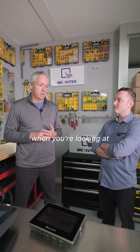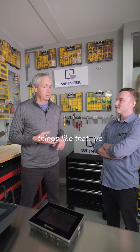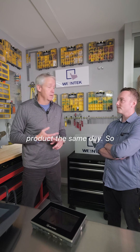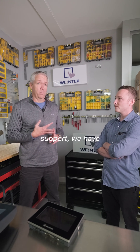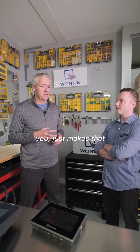And then last is operationally. When you're looking at the operational side of your business to get components and things like that, we stock heavily in the US. We ship most of our product the same day, so you can get it really fast. You know you're going to get it — we don't miss shipments. And the fact that we have local support, with engineers here in the US to support you, just makes that easier.